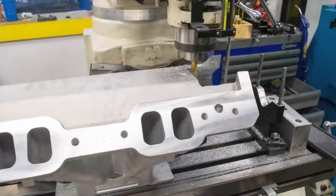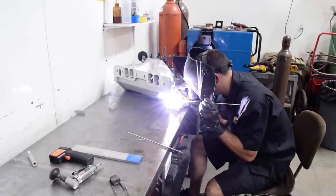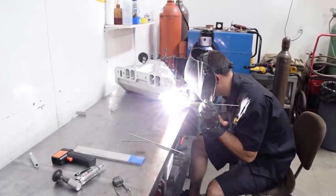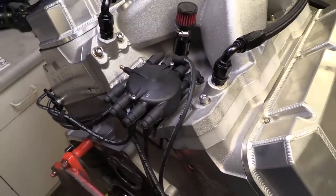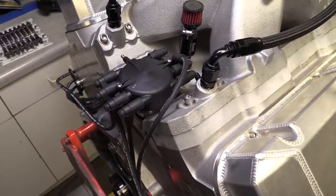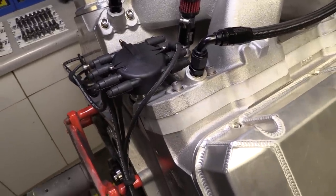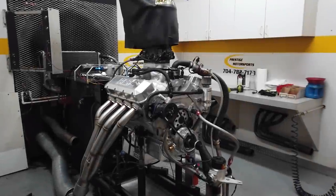This is a lot tougher than it looks because the distributor mounting boss location must not only be correct vertically, but also laterally as well as forward and aft, in order to ensure correct gear alignment between the distributor gear and the camshaft. If it's not right, you're going to be tearing stuff up. Although the process was quite time consuming, everything turned out great, and with that we're finally able to get this 10.9 liter behemoth on the dyno.